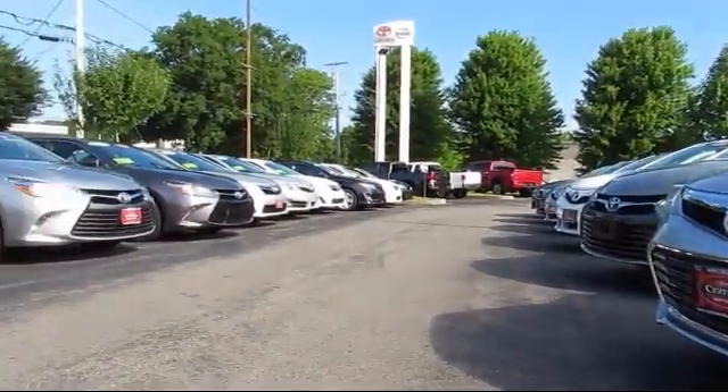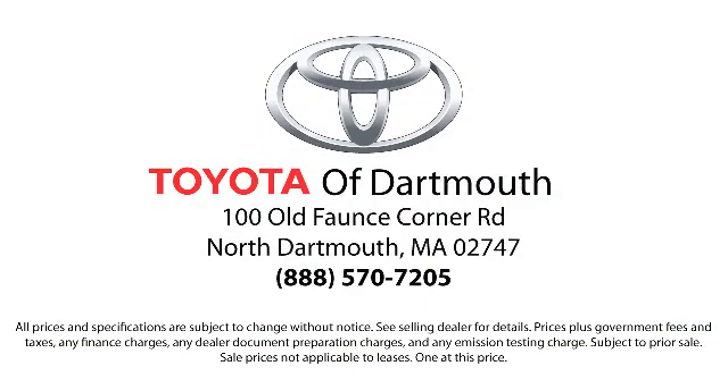Come visit us today. We're looking forward to meeting you. We're located at 100 Faunce Corner Mall Road, off I-195 in Dartmouth.